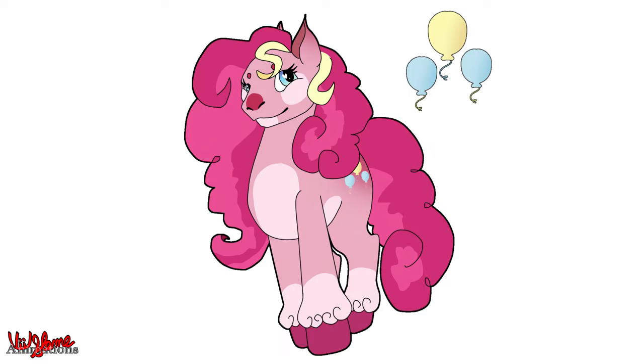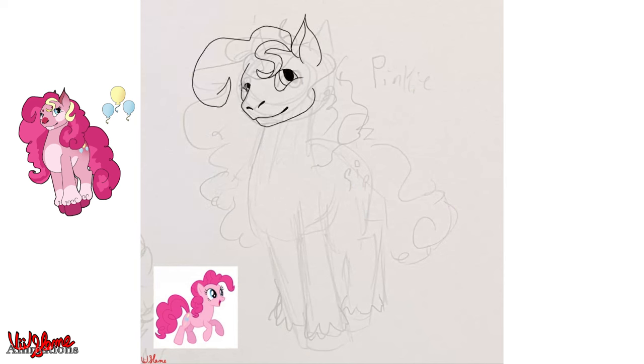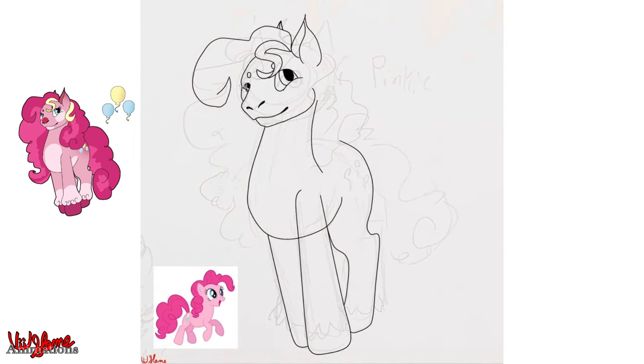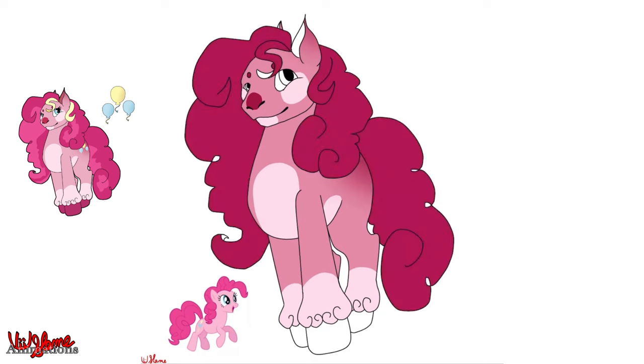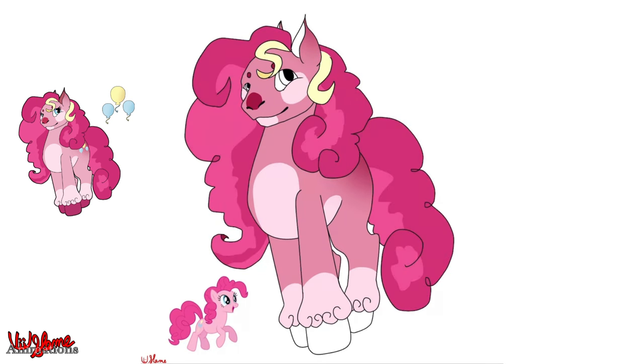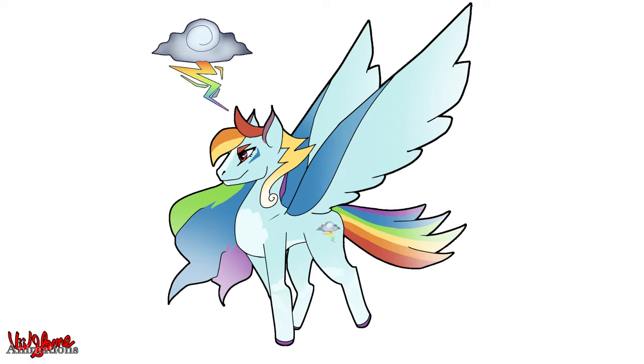I didn't have much in mind for Pinkie Pie, so I was inspired by a jester or clown-style design I'd seen — I'll link it in the pinned comment. I gave her some dots on her cheeks and made her nose a bit more red to look like a clown. I made her a lot more poofy with more swirls, added a few more colors to her hair, and added little yellow highlights to look like ribbons or streamers stuck in her mane.